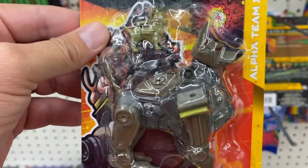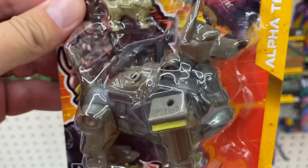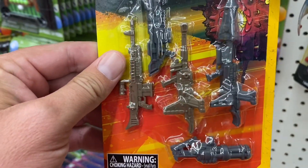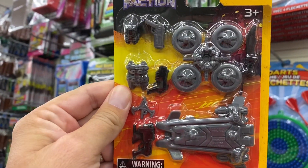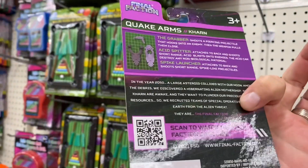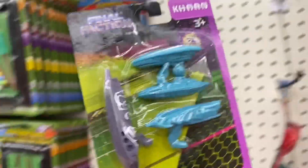I'm actually going to pick up a couple of these — one set to keep on card and one set to open. And check this out, it looks like we've got some new weapons packs. I don't know if these are wave two or still part of wave one. Same with these ones here.